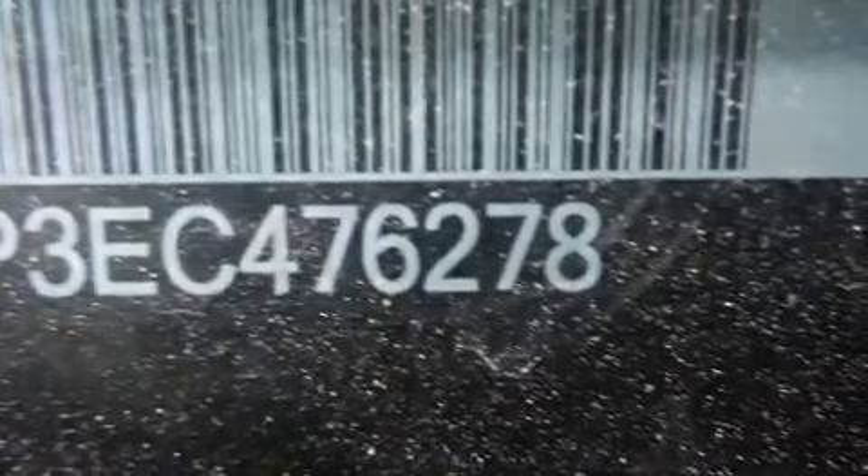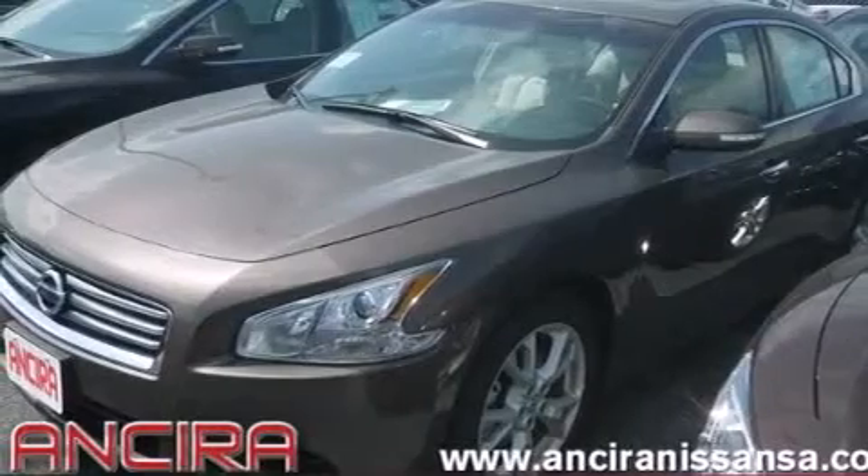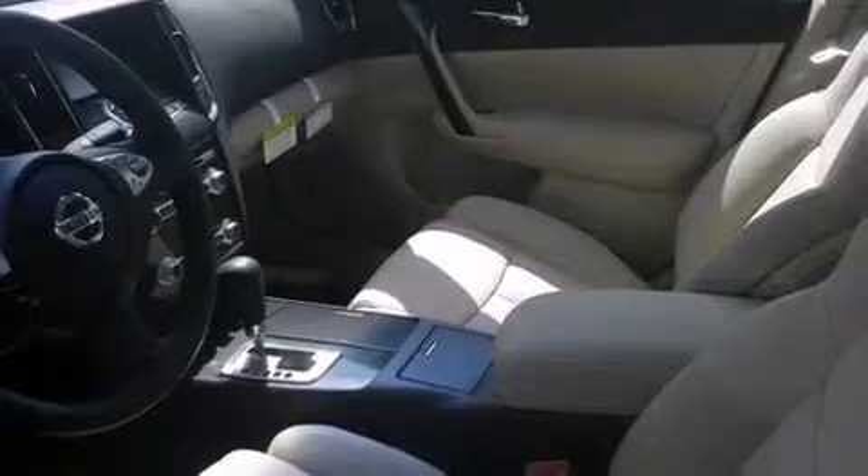Air conditioning with automatic climate control, cruise control, full-power accessories, side curtain airbags, a rear spoiler, traction control, an anti-lock braking system, and leather seats that provide great support and create an overall luxurious feel.